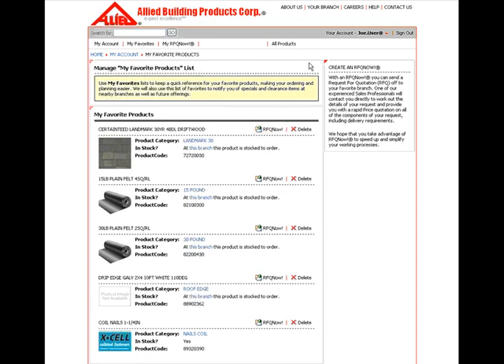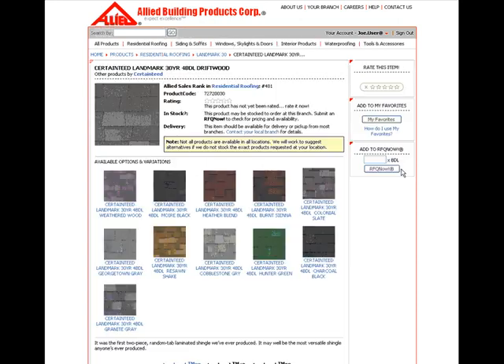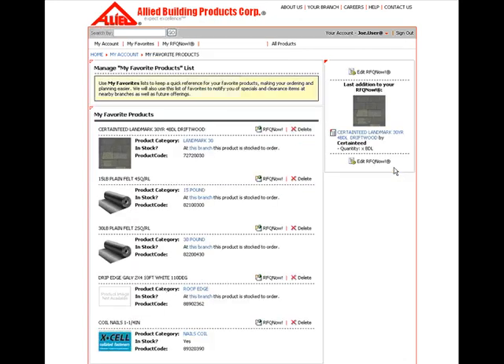To go back to previous screens, use the back arrow on your web screen or click on All Products to go back to the main screen. By entering the quantity you want and clicking the RFQ Now button, your product will be added to the quote. If you'd like to add another product, return to the All Products site to find the next product you'd like to add.